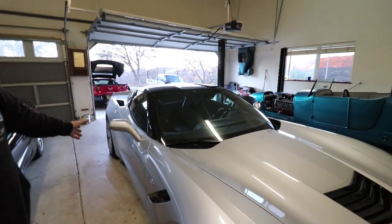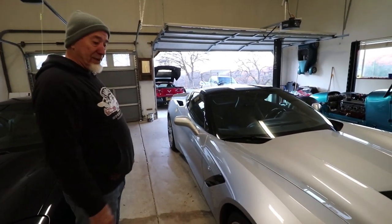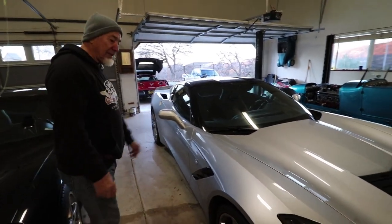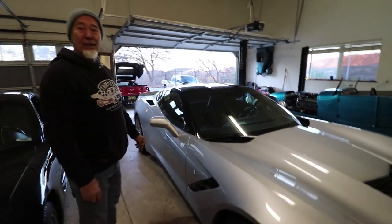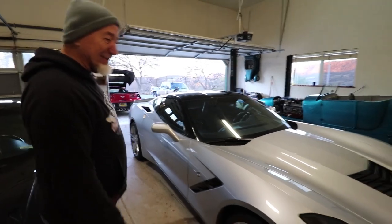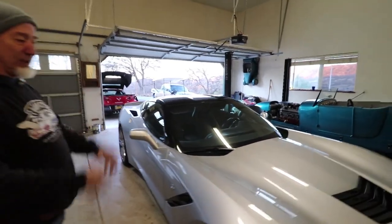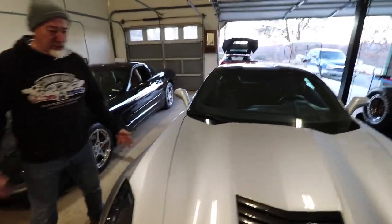We walked in the front door of the museum and there's the car sitting there, but I didn't know which one was mine. My wife says, 'Well, that's kind of what ours is going to look like,' and the guy goes, 'This is yours.' It was just way cool.